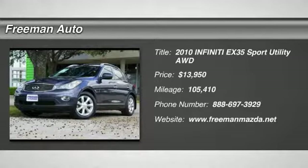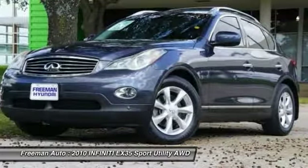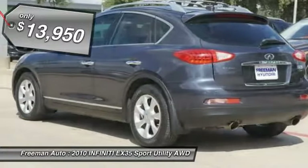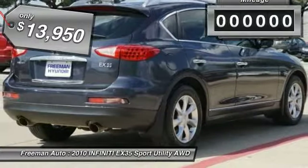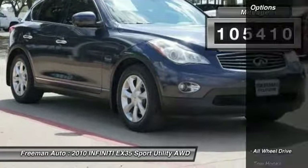Check out this gently used 2010 Infiniti EX35 we recently got in. Your buying risks are reduced thanks to a Carfax buyback guarantee. This Infiniti EX35 offers all the comforts of a well-optioned sedan with the utility in demand from an SUV. This vehicle has an added performance bonus: AWD.